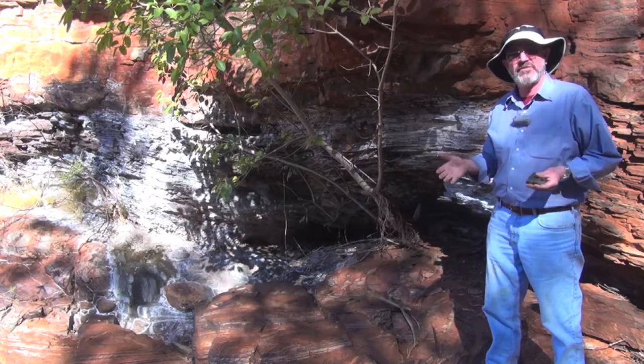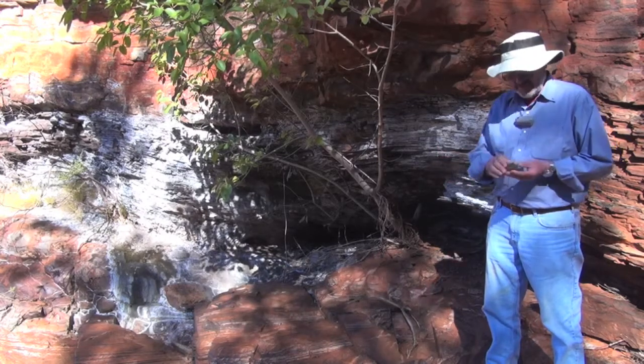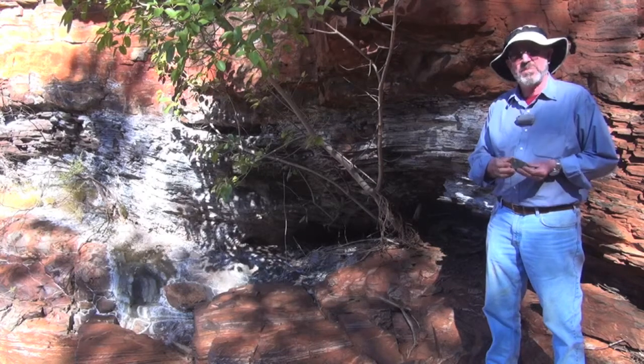So it's a completely different sedimentary makeup. And you can see where I break a fresh surface, that it's black.